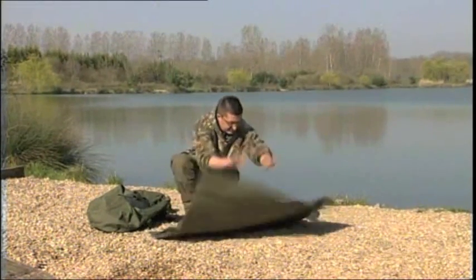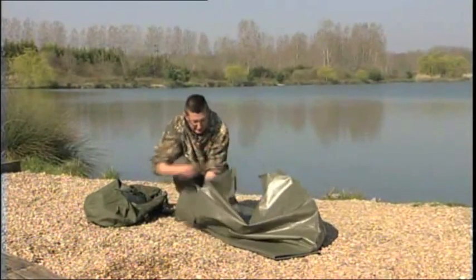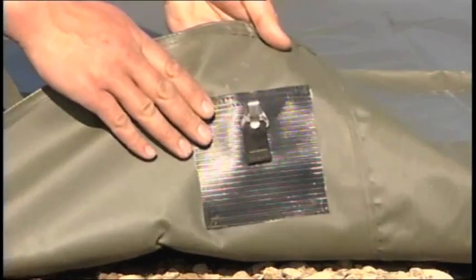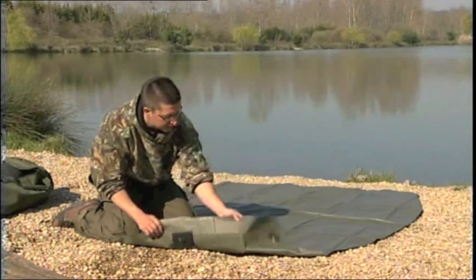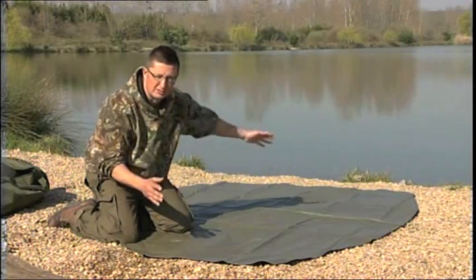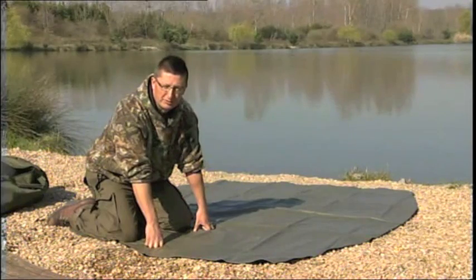Because the ground sheet's exactly the same size as the bivvy, you can lay it out in your swim first, get it facing the way you want, and then the bivvy goes straight on top of it so it doesn't get muddy. Make sure all these connections are on the underside of it. It's a high quality ground sheet — you want the Tracker label at the front where the door is going to be — then lay your bivvy on top so it doesn't get dirty when you're setting it up.